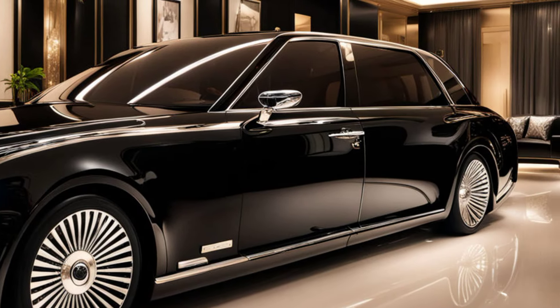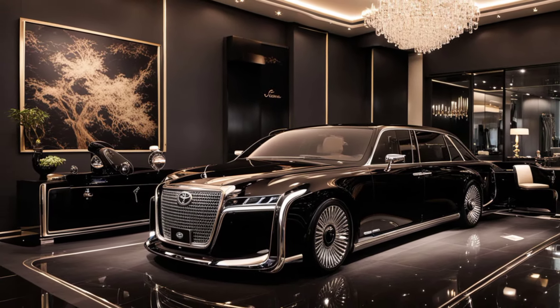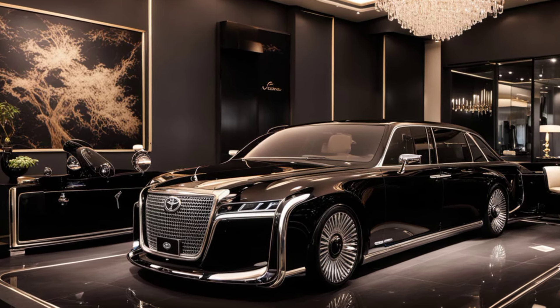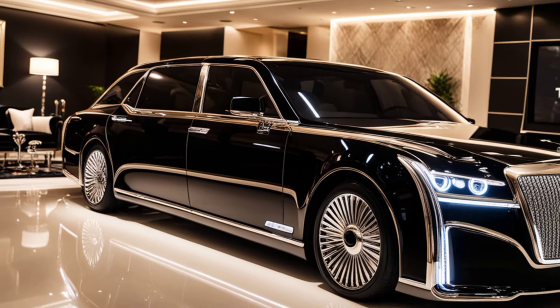Step inside, and you're greeted with an opulent cabin. From the handcrafted wood trims to the plush leather seats, every inch of the Century exudes luxury. The rear seats are equipped with massaging functions, power adjustments, and a fully integrated entertainment system.